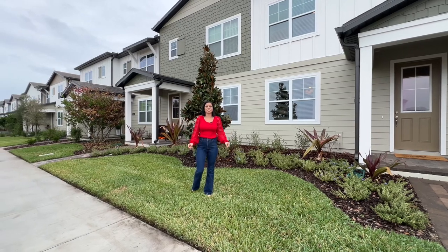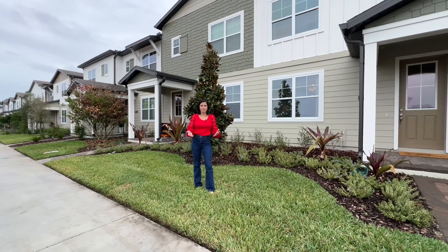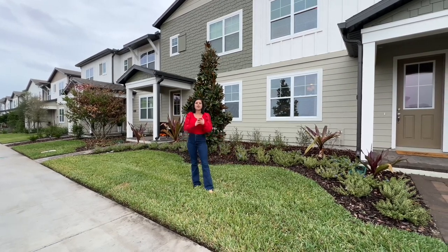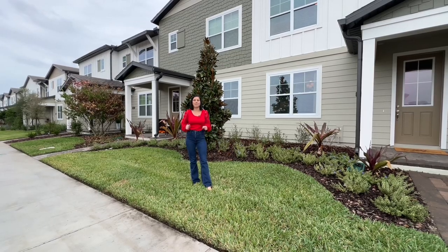Thank you so much for watching the tour of this gorgeous home. If you have any questions about any of these homes, or if you want to learn more about other homes in Central Florida — whether they be new construction or resale — please reach out and let me help you find your happily ever after.